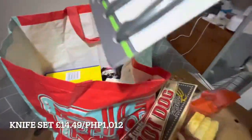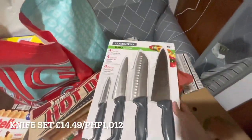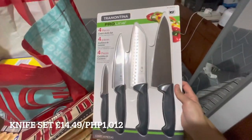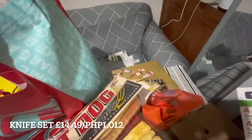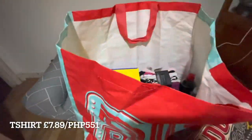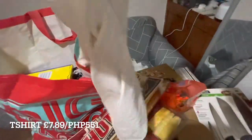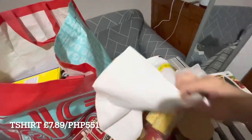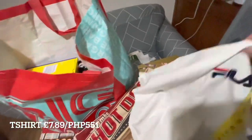Next up is a knife set — our old knives had gone blunt so I bought a new set of four knives. They also have clothes at Costco, so I got a plain white Fila t-shirt with just a small Fila logo on it.